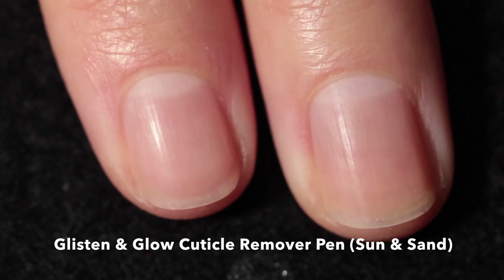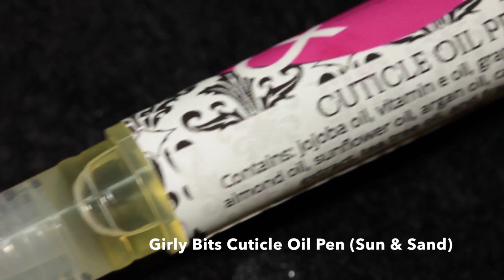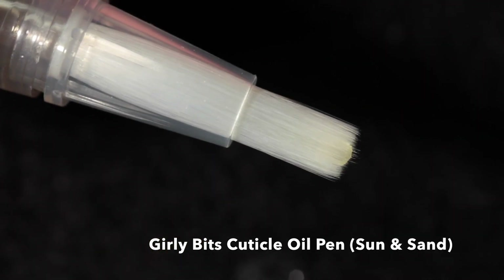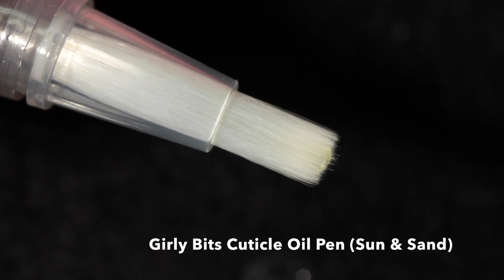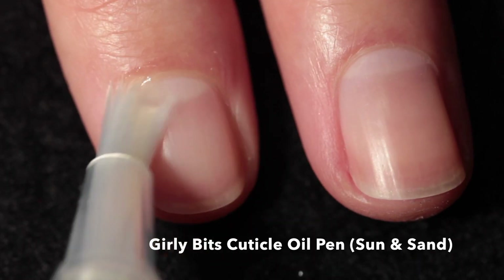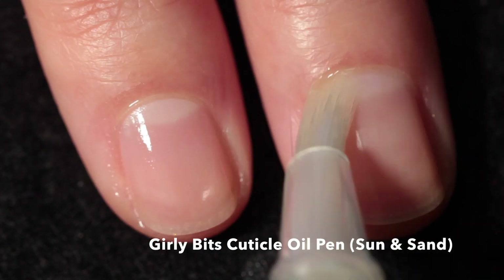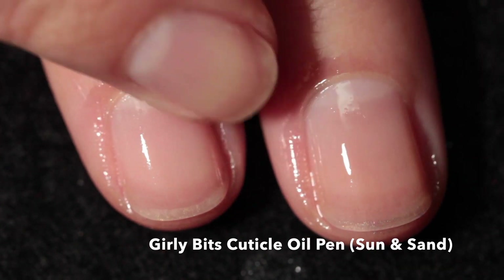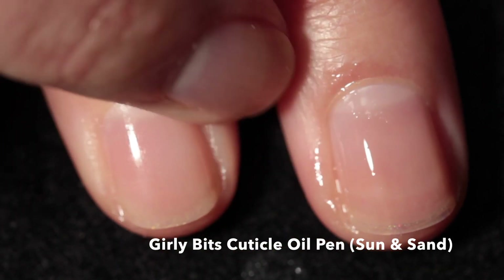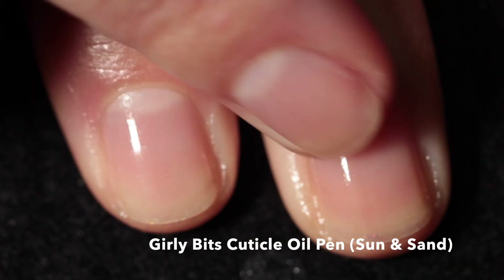After the cuticle remover it really clears anything off the nail plate. Then I always apply the cuticle oil in the matching scent — I apply this all the time, every day, at any chance I get. I apply it all over the nail, at the tip of the finger, and then rub it in to make sure I'm getting it into all of my skin and everywhere on my nail.